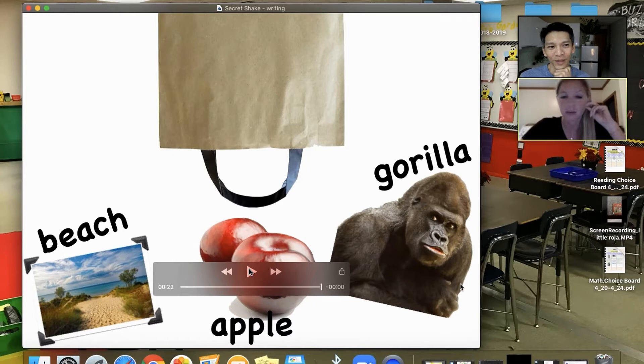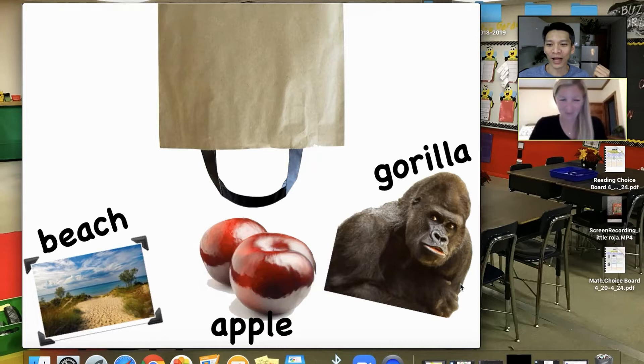Right. For listeners, there is a little brown paper bag that shakes, jiggles, then turns upside down and three items fall out. The first item is the beach — white sand dunes, palm trees, overlooking the ocean.